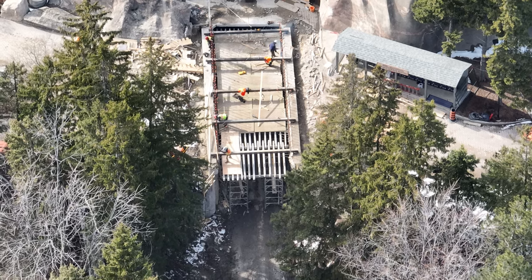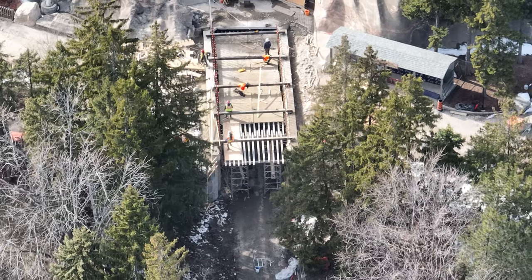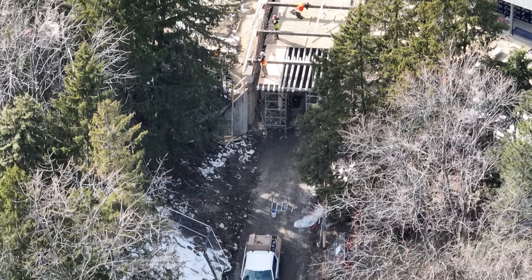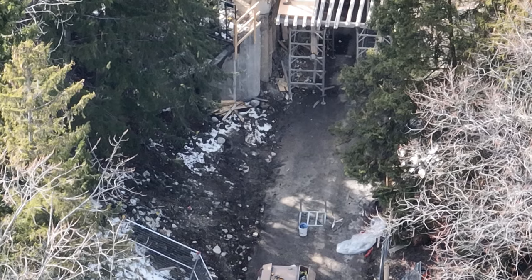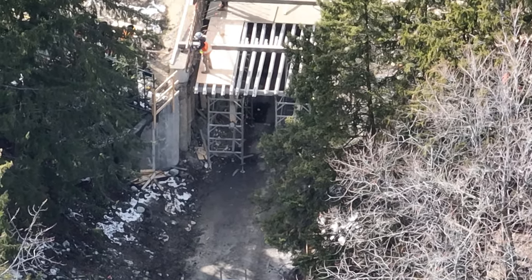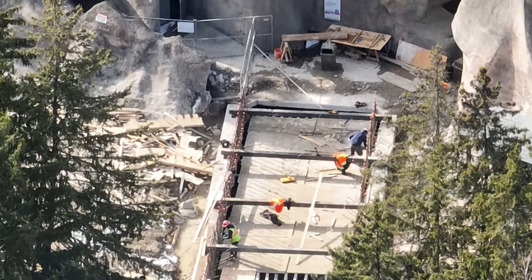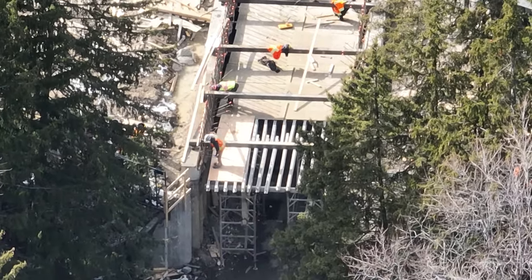I have a construction update for you today and you're going to get a sneak peek. This is from today — this is launch tunnel number one. I'm getting ready to call it that. Before your eyes it's going to look like they're doing the roof of the tunnel and that this isn't going to be a launch tunnel. I'm going to throw up some images to compare exactly what's going on.